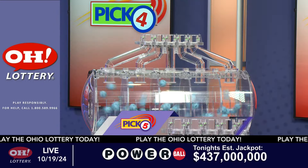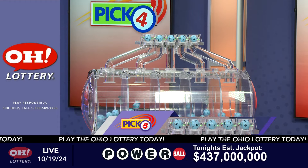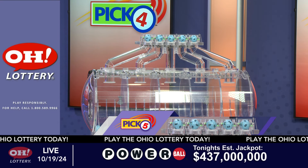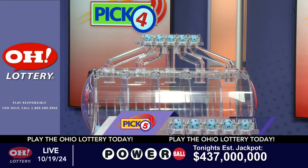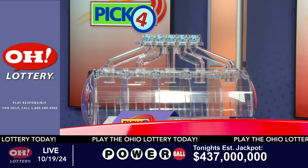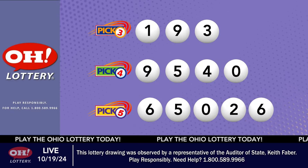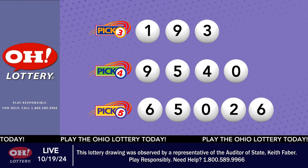Now the winning pick five numbers. First up is a six. Next, a five, next a zero, next a two, and finally a six. So today's midday pick five numbers are six, five, zero, two, six.